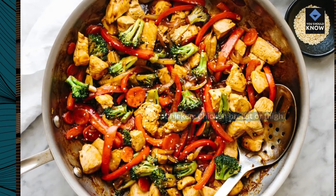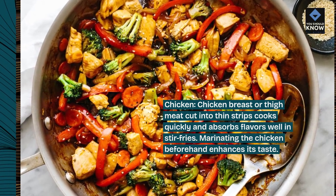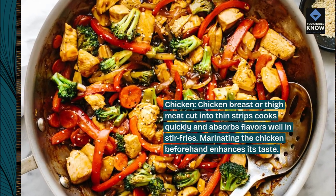Chicken. Chicken breast or thigh meat, cut into thin strips, cooks quickly and absorbs flavors well in stir-fries. Marinating the chicken beforehand enhances its taste.